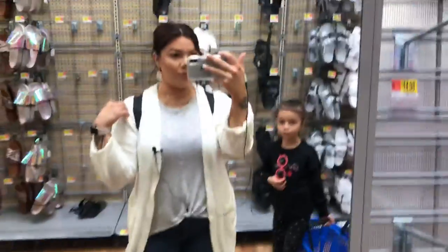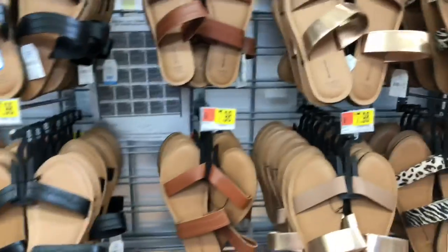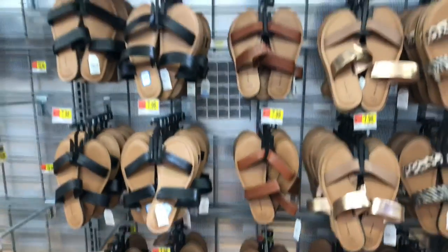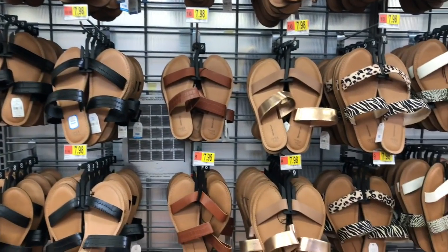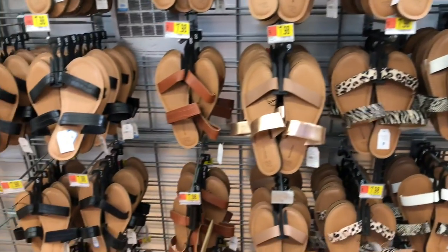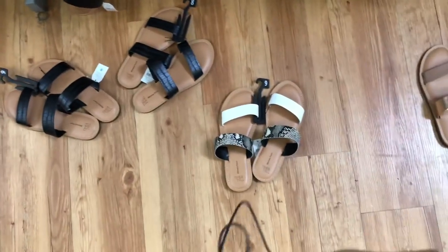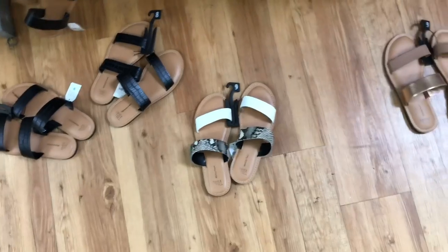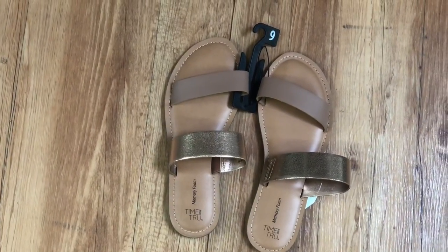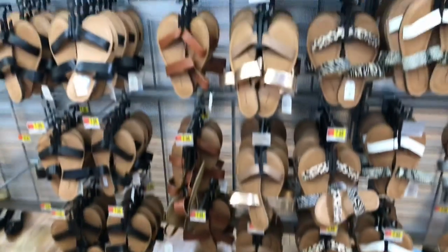These are not sale items but they are so cute and actually really comfortable, believe it or not, for only $7.98 — that's totally worth it. I was looking at the black ones, the white, the snake print, and also these rose gold and camel ones. Oh my gosh, these are so comfortable, I'm considering getting a pair.